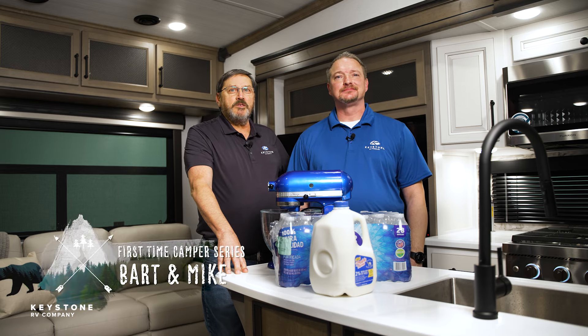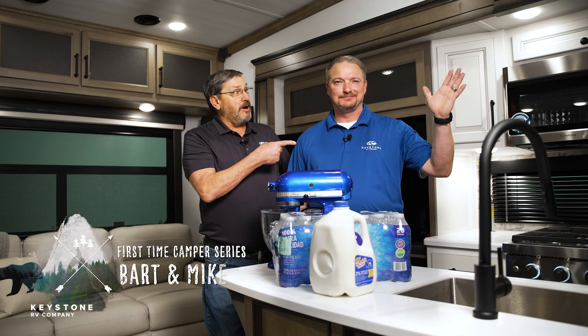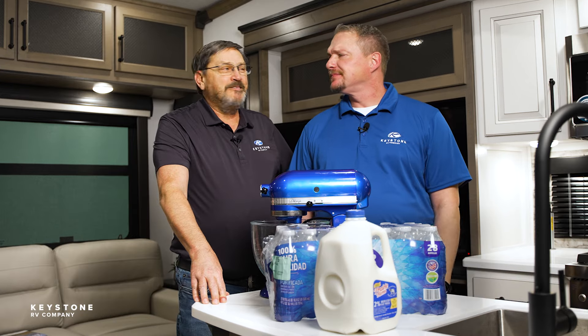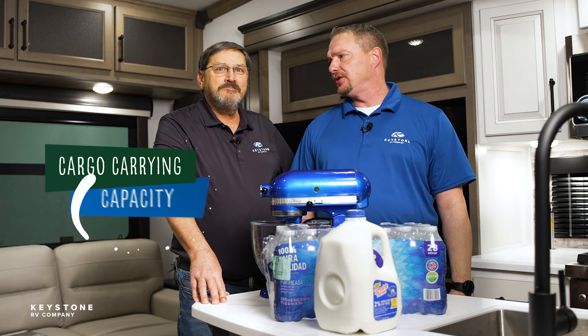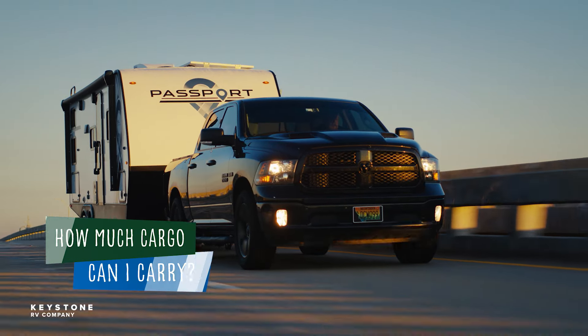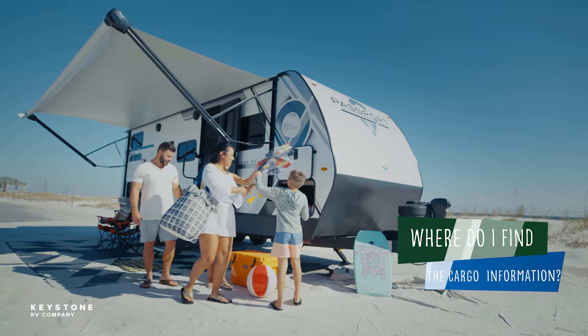Welcome to another first time camper video from Keystone RV. Hi everybody, I'm Bart and with me today is Mike. Sometimes customers ask about the cargo carrying capacity of their units. We get asked: how do I know how much cargo I can carry? Where do I find the answers? And what is considered cargo anyway? Let's explain these to those watching with us today.